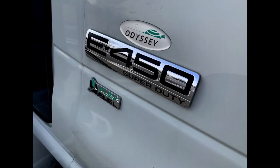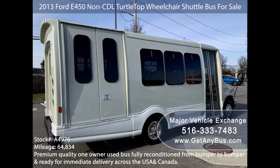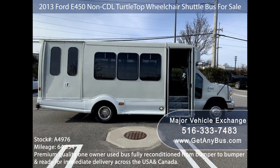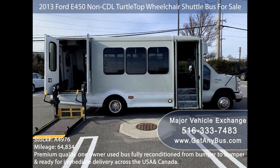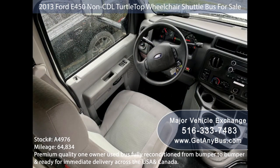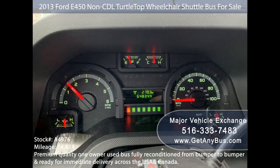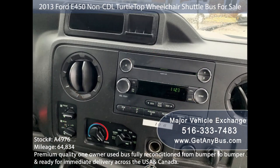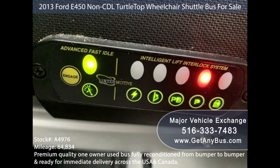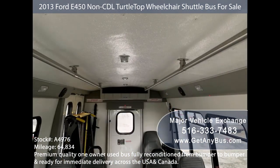This used bus has numerous features including: Ford Turtle Top E450 Super Duty Chassis, rear door exterior entry lighting, tinted T-slider coach windows, electric passenger door, Braun electronic wheelchair lift, anti-lock brakes, reclining driver's seat, power windows and door locks, cruise control, tilt wheel, 64,834 miles, front and rear extra high-capacity air conditioning and heating, AM/FM/CD stereo system with speakers throughout, advanced FastTidal system, and wheelchair safety interlock system.